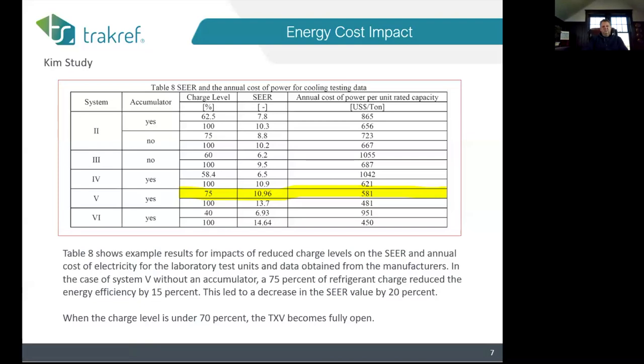The chart speaks for itself. If you're undercharged — look at number five — at 75 percent charge you've dropped your SEER to under 11, versus close to a 14 SEER unit at 100 percent charge. Look at the cost savings as well. You pick the good chart to show the difference: losing 25 percent of your charge in this case.